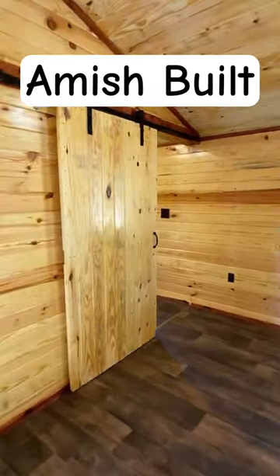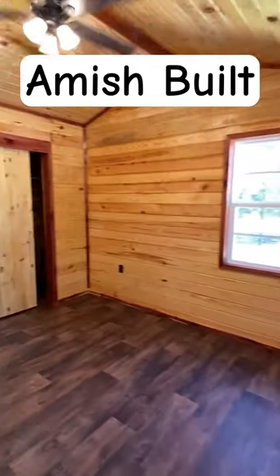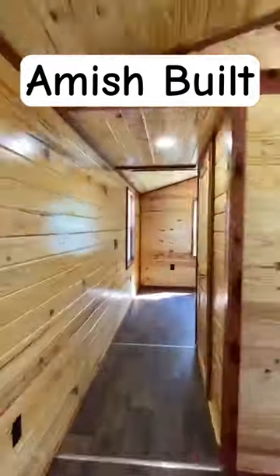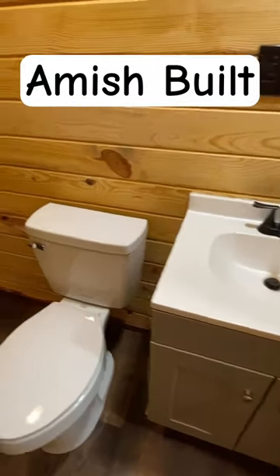We're looking at close to 800 square feet. We've got two bedrooms and a bath. Some friends of mine actually built this and they're renting it out here in North Mississippi. Here's your bath — they have just a one-piece vanity set.